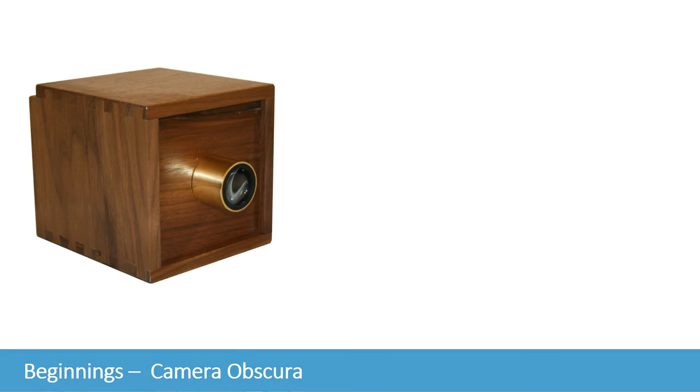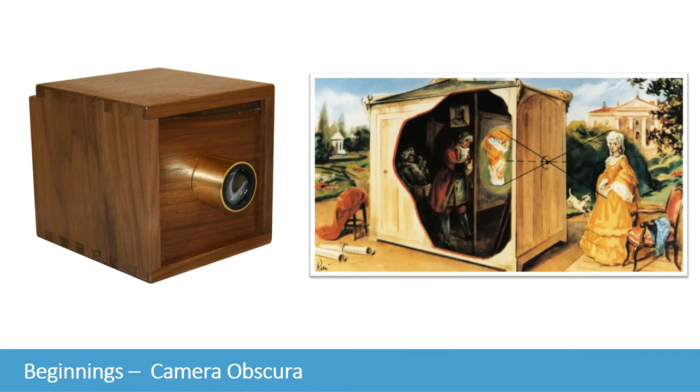The camera obscura was developed around the 11th century and improved throughout the Renaissance, between the 15th and 16th centuries. It allowed artists and mathematicians to reproduce the images it projected accurately.